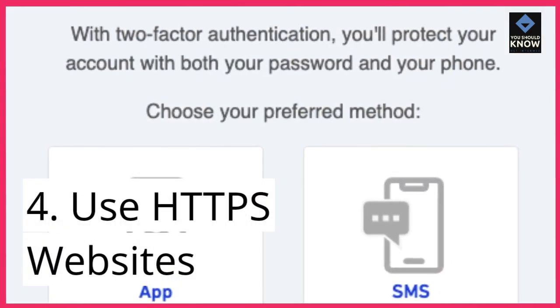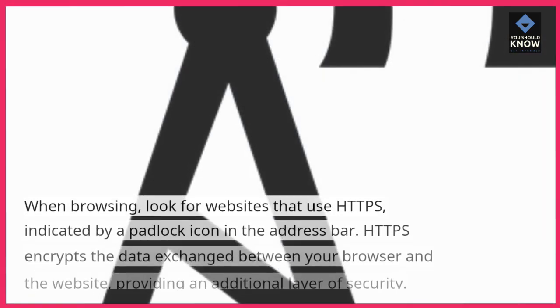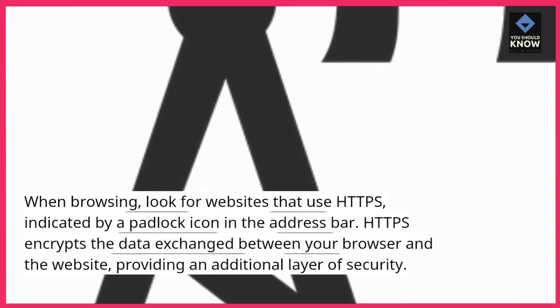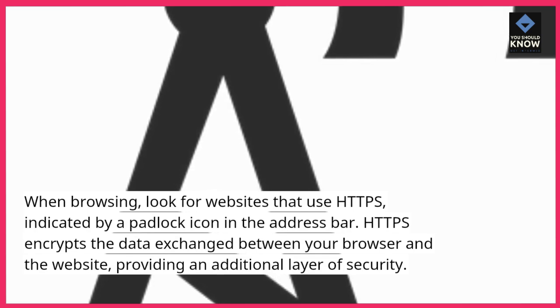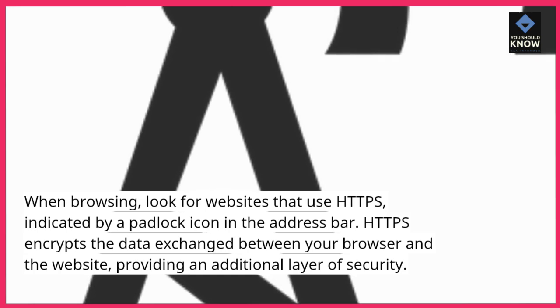4. Use HTTPS websites. When browsing, look for websites that use HTTPS, indicated by a padlock icon in the address bar. HTTPS encrypts the data exchanged between your browser and the website, providing an additional layer of security.